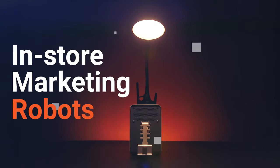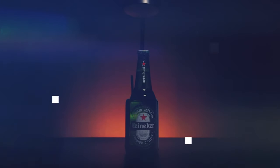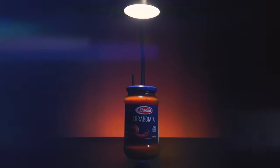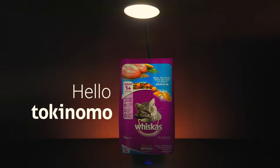Meet the in-store marketing robots. Tokinomo opens a new era of shopper engagement, a game-changer that makes your product stand out in store. Say hello Tokinomo, goodbye outdated invisible cardboard displays.